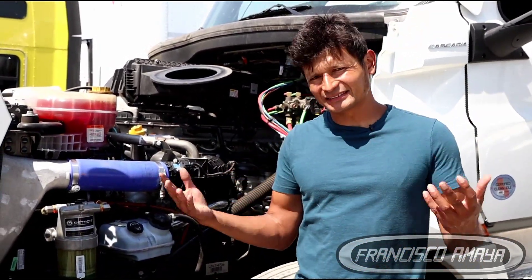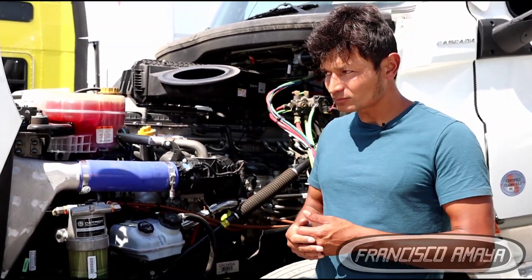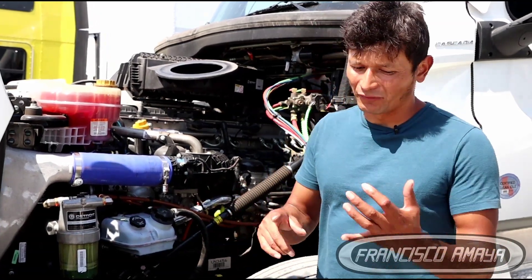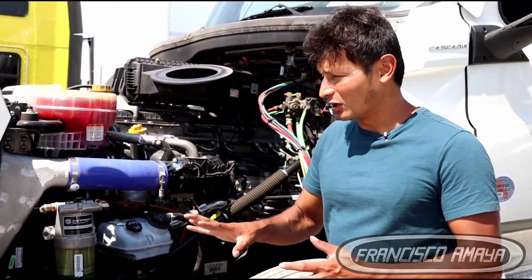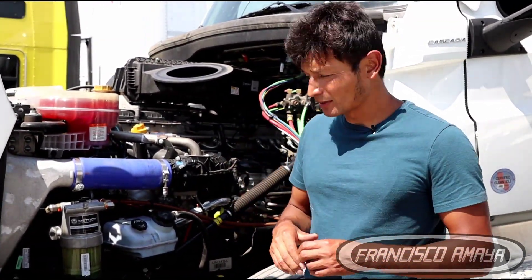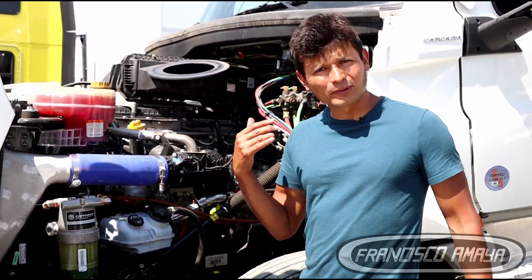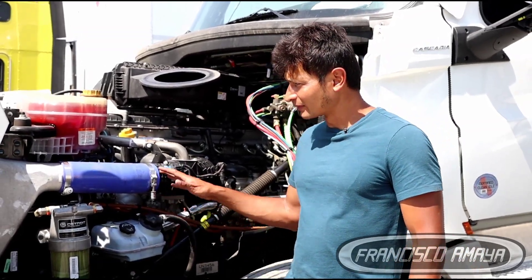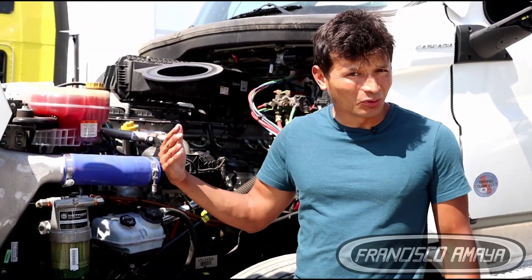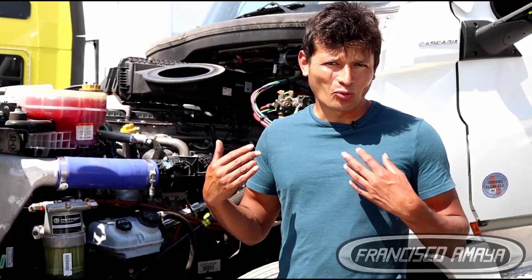Even at 80,000 miles, this truck is still going to get more electronic problems as it gets older. That's why you have to be prepared — you need the proper diagnostic tools, knowledge of what each sensor does, and knowledge of sensor locations. Once you have that knowledge, you'll be able to determine the proper repairs for these engines. I'll keep doing videos about these newer trucks since it's very hard to find this information online, and I'm trying my best to give you the best information possible.